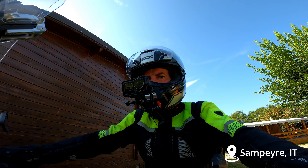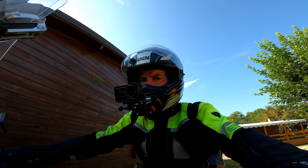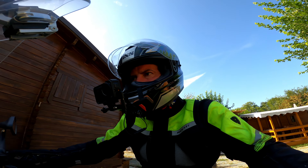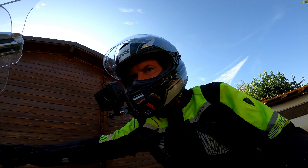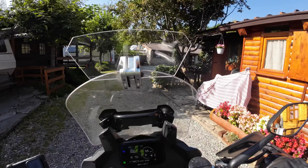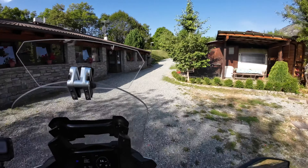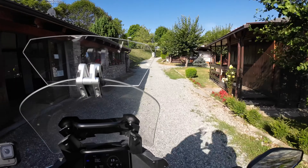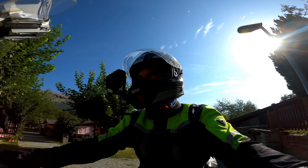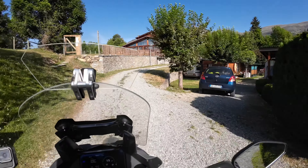Today's plan is to ride about 250 kilometers and end up in the Valley of Sousa. But first we need to get out of the camp. Today's plan is to cross back and forth between Italy and France — I will cross into France to begin with, and then back into Italy later. So that is the plan.